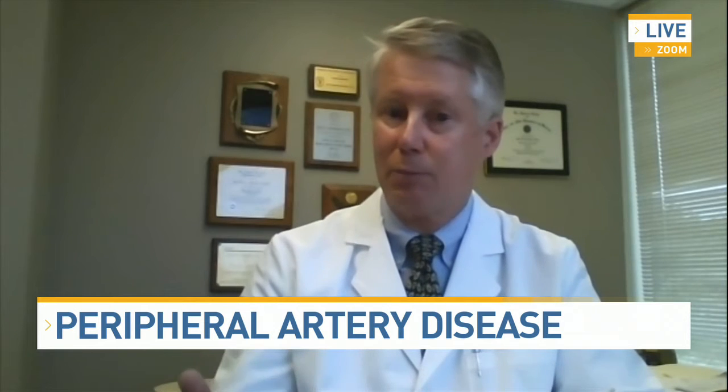How can a podiatrist detect PAD in a patient? Patients experience symptoms, mostly pain and achiness of the legs and the feet, mostly with walking or climbing stairs. If you can only walk a block or two and then you're starting to get pain in your legs and have to stop, that's called intermittent claudication. Or if you wake up in the middle of the night due to pain in your feet and have to get out of bed and put your feet down, that also indicates poor circulation. That heaviness, achiness, and sometimes numbness are all symptoms patients come in complaining of.